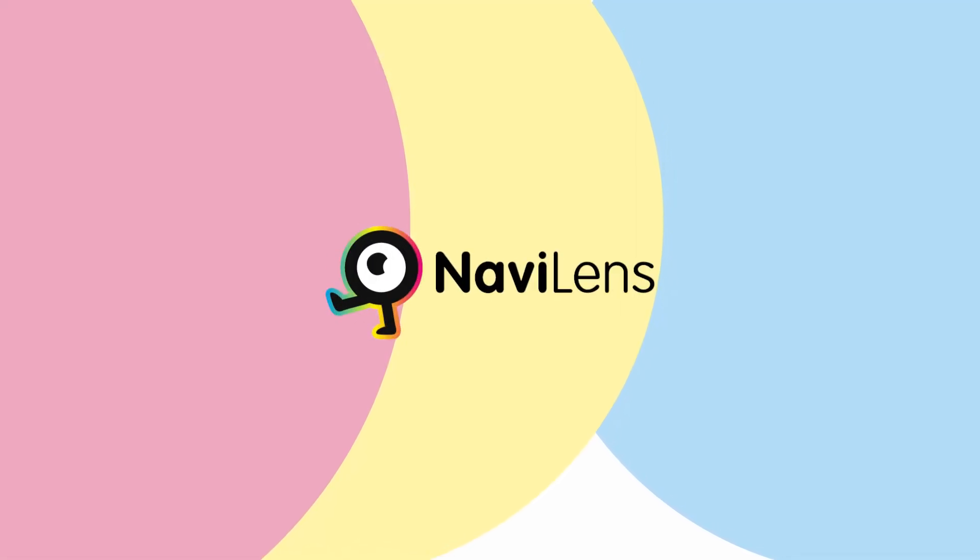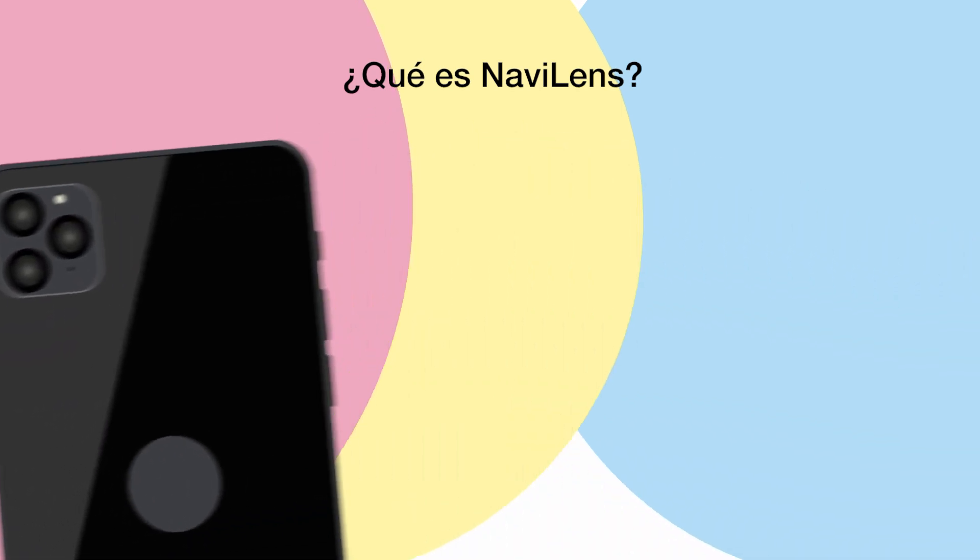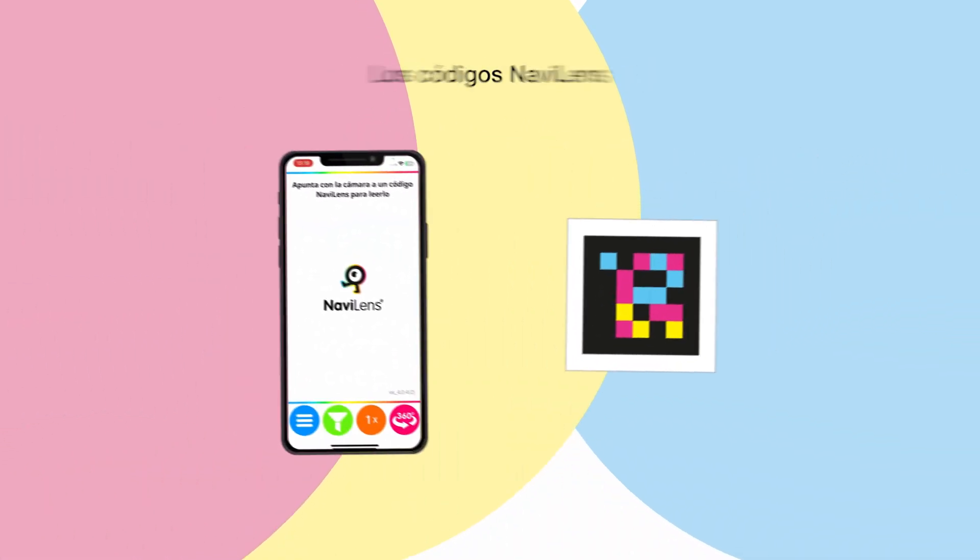What is NaviLens? NaviLens is a new technology that helps people with vision difficulties by detecting colour codes through a free application on the camera of a mobile phone.